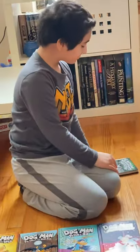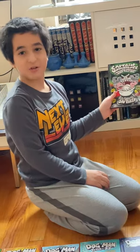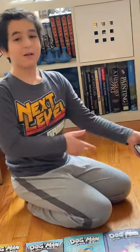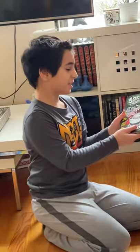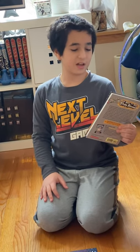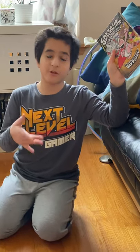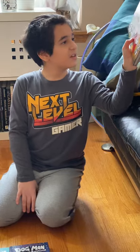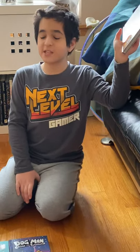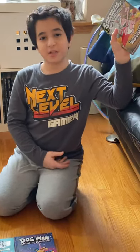Number eleven: Captain Underpants and the Tyrannical Retaliation of the Turbo Toilet 2000. Why are these titles so long? We're almost there — eight out of twelve. And number twelve: Captain Underpants and the Sensational Saga of Sir Stinks-a-Lot. The artwork shows him as a superhero. At the end there's a lot of time travel — I feel like in the last book of a saga there's always time travel. And he actually loses his powers at the end of this book.